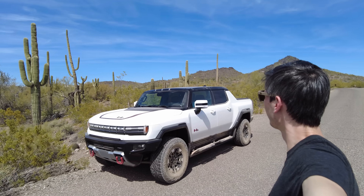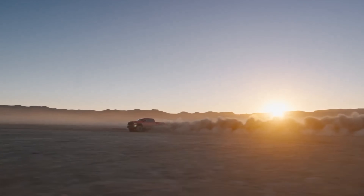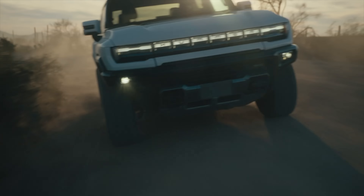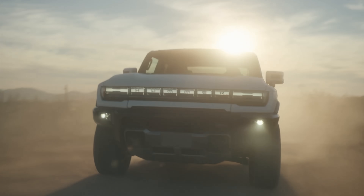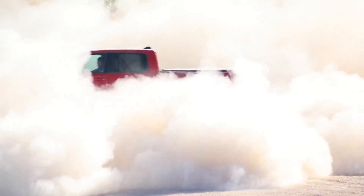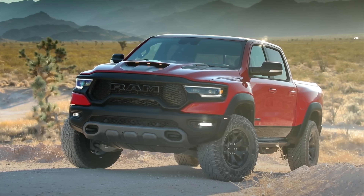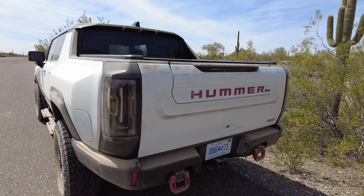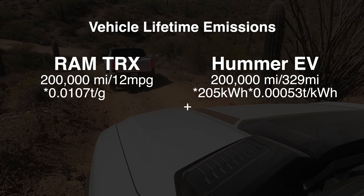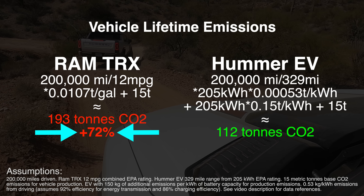Because I know Hummer owners are dying to learn about one thing only — saving the environment — let's do a comparison between the Ram TRX and the Hummer EV in terms of environmental consequences from an emissions standpoint over the course of 200,000 miles. The Ram TRX is certainly cheaper, but both of these trucks are shining examples of how to spend over $100,000 to proudly display your insecurities to the world. Despite the Hummer EV likely having the worst energy consumption of any EV made today, it's still leagues ahead of the TRX in terms of emissions, which would likely end up with 72% more carbon emissions over the course of a 200,000-mile vehicle lifetime.